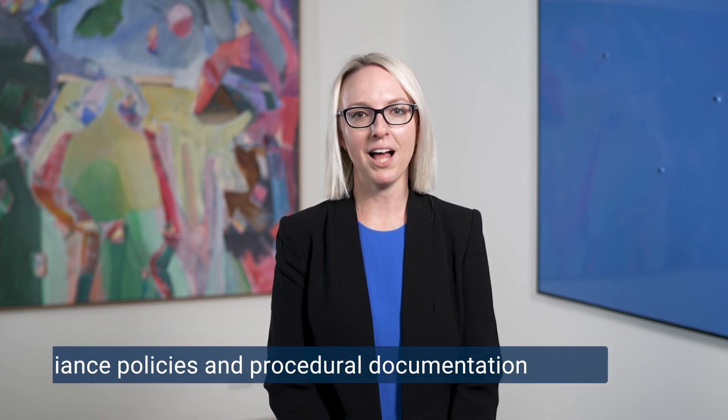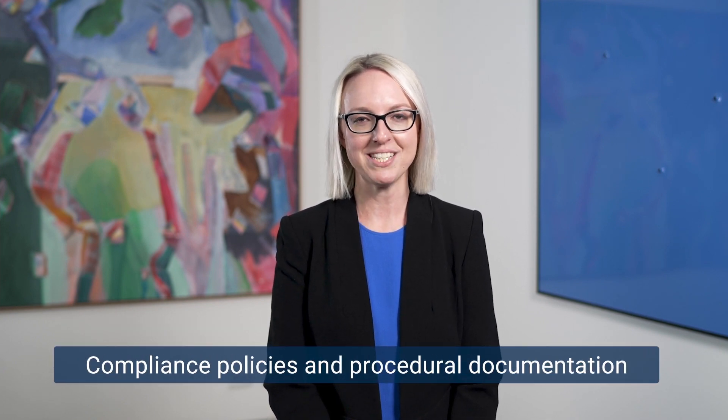Welcome back to part four of the ACL series. In this video, we're going to cover the importance of compliance policies and procedural documentation.